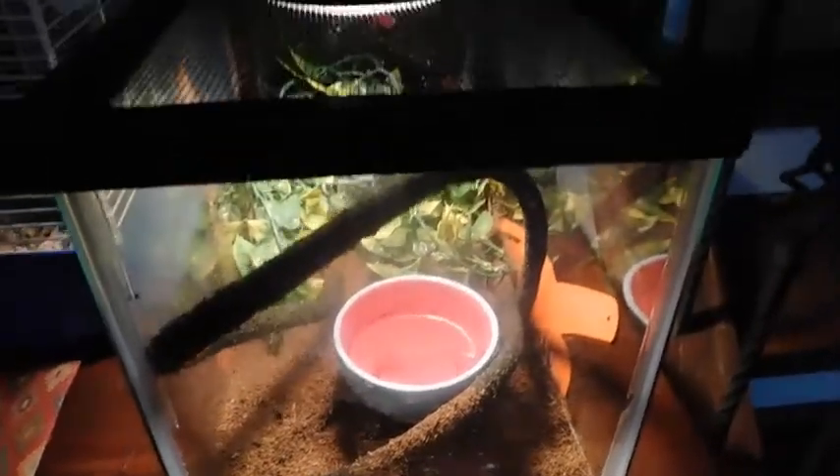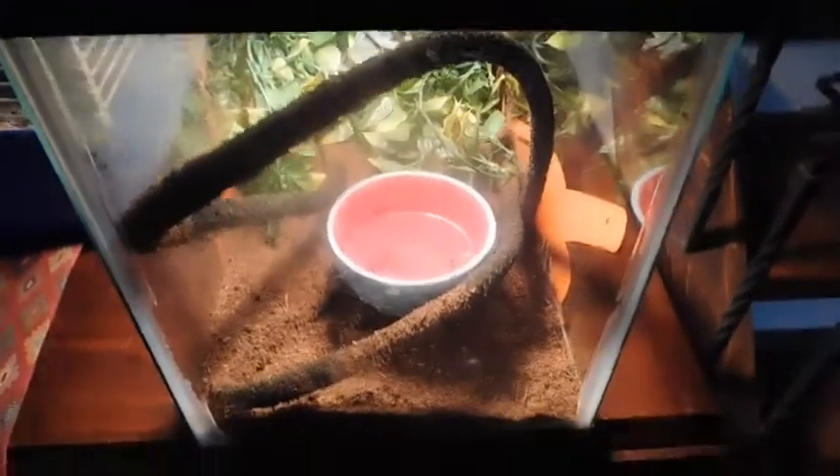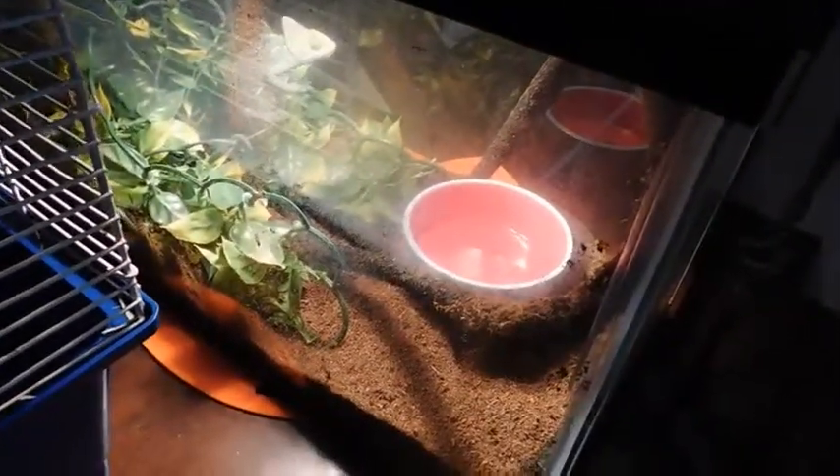Hey guys, today I'm going to be doing a reptile room tour for December 2015, and I guess I'll get started. If you hear that, that's my hedgehog — I apologize.